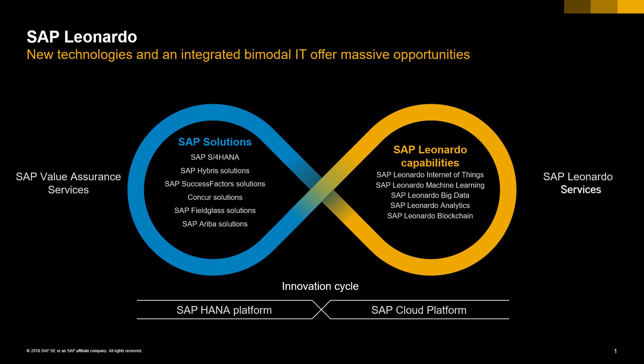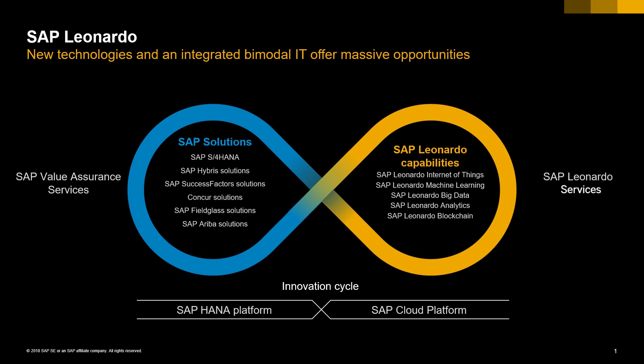If you check this slide, you're going to see that SAP Leonardo is inserted in Mode 2, where you find very important components like Internet of Things, Machine Learning, Big Data, Analytics, and Blockchain. In this slide, we also find in Mode 1 the SAP components like S4HANA, SuccessFactors, Concur, Fieldglass, and Ariba. One very important point in this slide is the integration between these two universes, where SAP has great power to support you and improve your Mode 1 by the components of Mode 2.